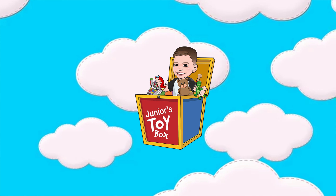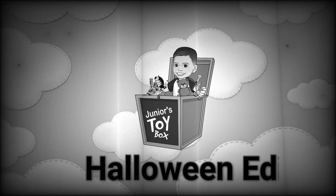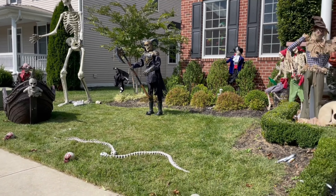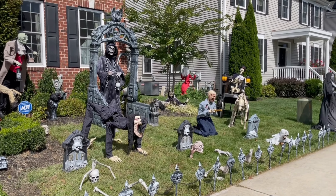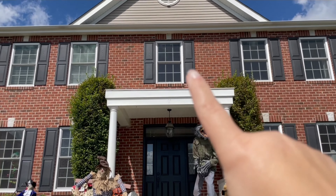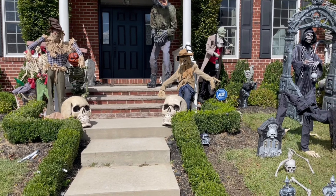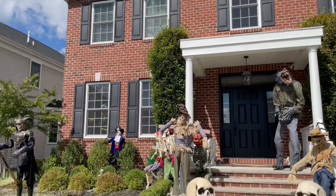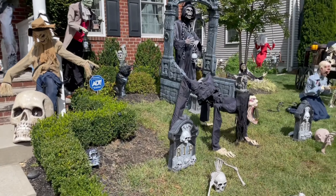Welcome back to Junior's Toy Box. So yesterday we put all this stuff up and today we're going to get it working — we're going to plug everything in. But we want to get something to put up here on the top, and I just got a call from Junior. Him and his daddy went to Home Depot and they said they found the most perfect thing to put up there. They didn't tell me what it was, but they said they're almost home and to come outside. So let's see what they found.